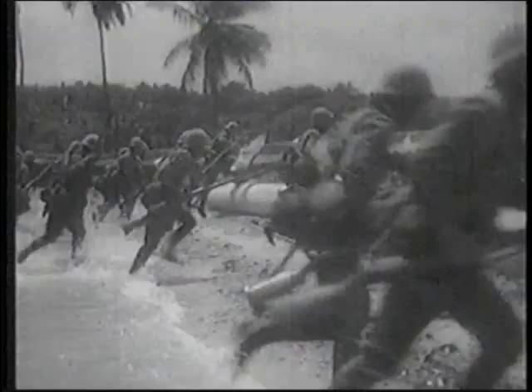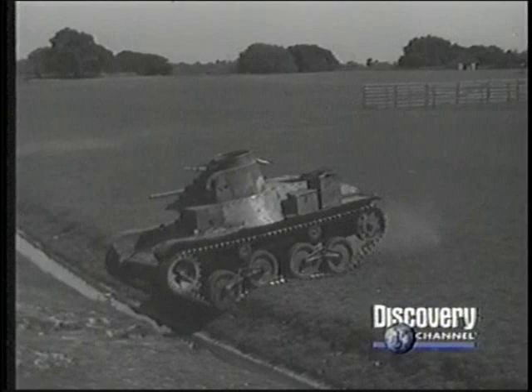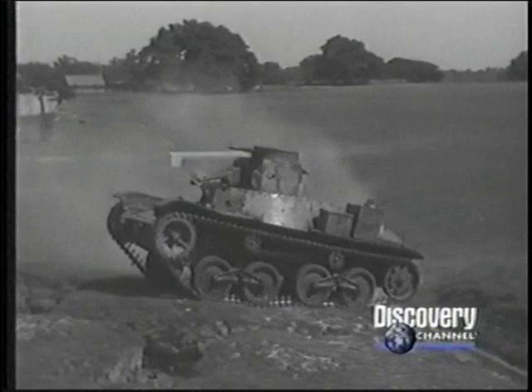While Germany was gearing up for war, the Japanese also had been experimenting with armored fighting vehicles. Although primarily an infantry force, the Imperial Japanese Army had several light and medium tanks of its own. The Type 95 Ha-Go was the most common Japanese tank. It was developed by Mitsubishi in 1933 to replace the older and slower Type 89 infantry tank.